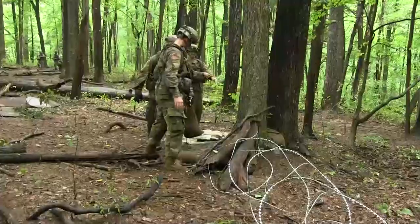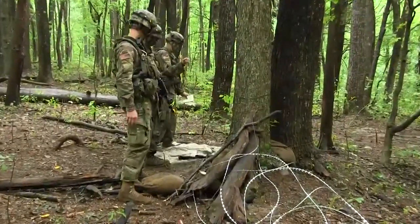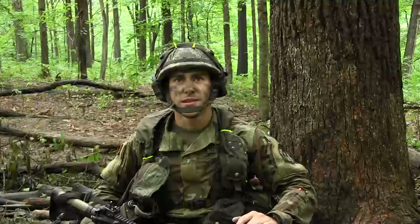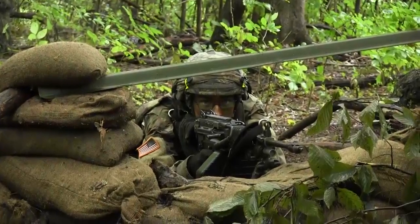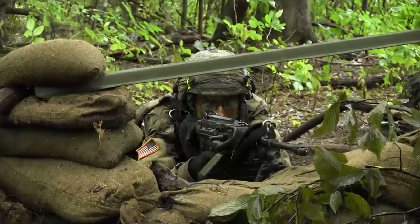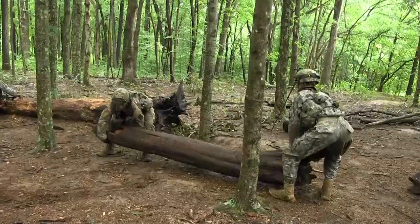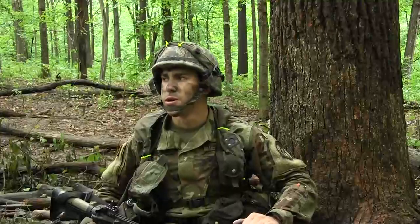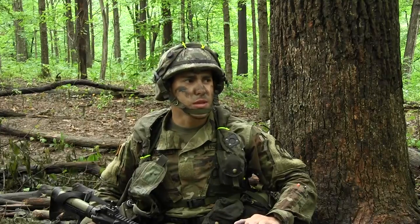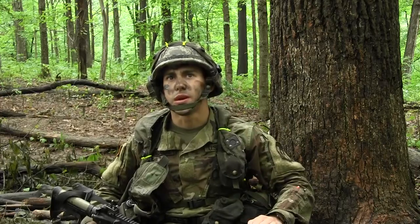Typically, when you take something from the enemy, they're going to want it back. So that's what we're prepping for — the enemy's coming to get their stuff back. We're using their old defensive position to our advantage by moving some logs, moving some C-wire, barbed wire, or concertina wire — anything that gives us the upper hand on a defensive position so we can maintain control of this hilltop. We don't want them getting it back.